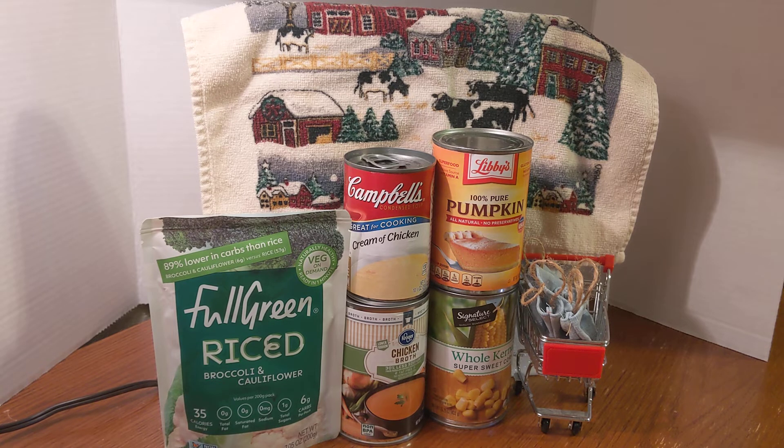Let's get into the video. As you can see, I have our shopping cart out, and that means we have picked up a few things at the store. You see on the left, it's called Full Green Riced Broccoli and Cauliflower. Now, this is shelf-stable. It's perfect for your working pantry and perfect for a long-term pantry. It's fully cooked — you can eat it right out of the bag, though it's better if you warm it up. What I'm going to do this Christmas, I'm going to make riced cauliflower and broccoli, and I'm going to add that cream of chicken soup that you see in the picture.